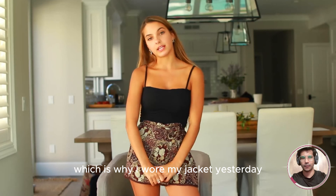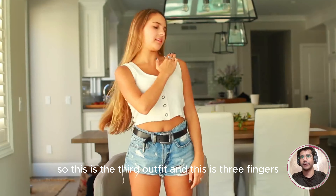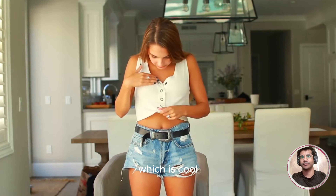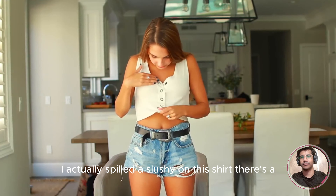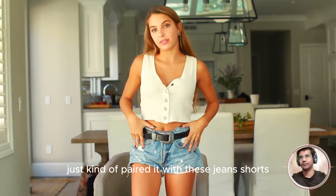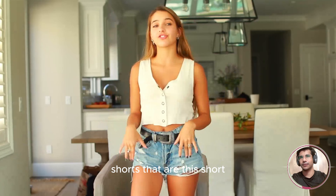Which is why I wore my jacket yesterday. So this is the third outfit, and this is three fingers, which is cool. I actually spilled a slushie on this shirt — there's a stain somewhere. Just kind of paired it with these jean shorts. I know a lot of you guys can't really wear shorts that are this short.